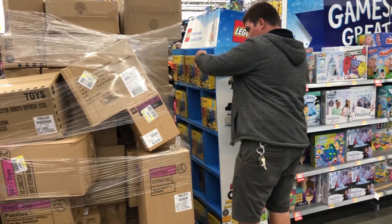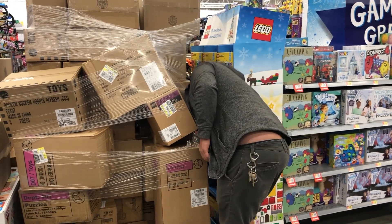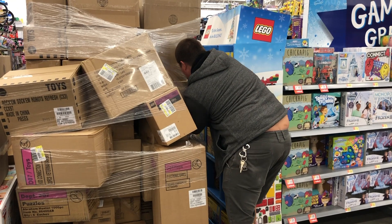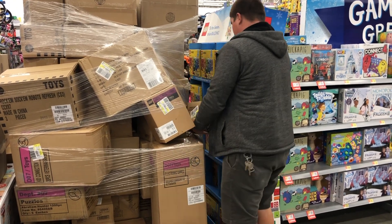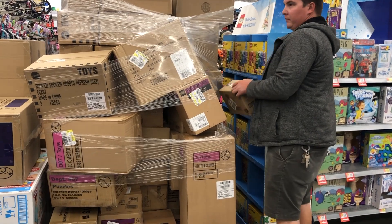Ricky's looking at Legos. Ricky likes Legos from now on. Ricky's also going to drop the Legos. The real sunniest box in this.